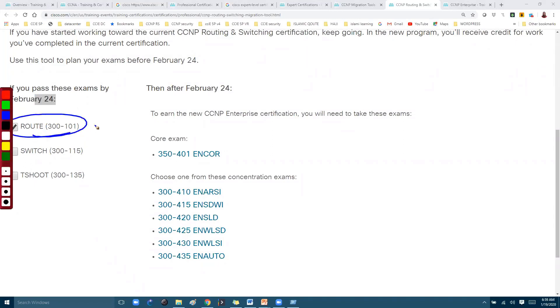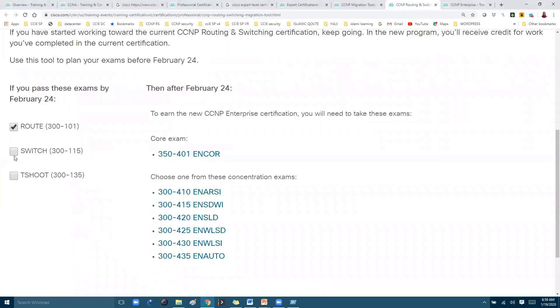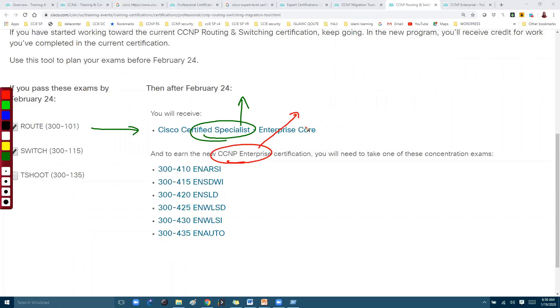If you have already passed the CCNP Route exam, then after February 24 to get your CCNP Enterprise certification, you have to pass one core exam and additionally any one exam from the concentration exam list. What if you have passed two papers? The tool will show that if you passed those two papers, you will receive the Cisco Certified Specialist certification. If you want to get your new CCNP Enterprise, you have to pass any one of those concentration exams.